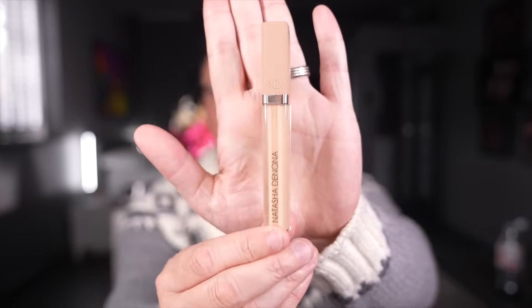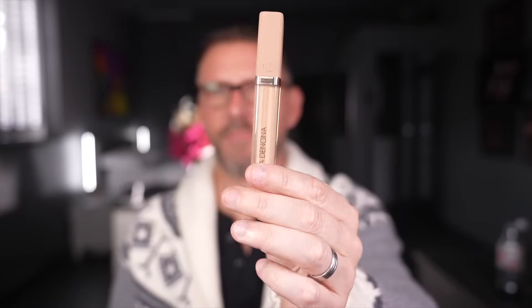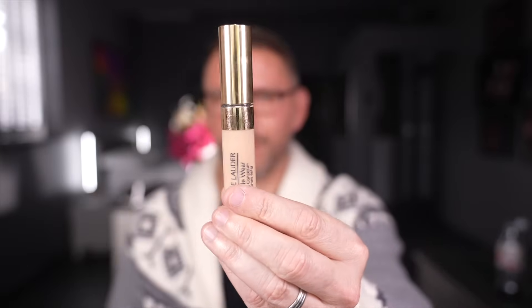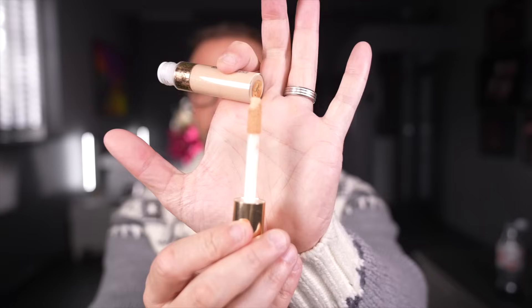Holy grail stuff now — Natasha Denona. This one is just wonderful. It is everything I could ever want in a concealer; it truly is, and it looks phenomenal on the skin as a face product. Estee Lauder Double Wear Radiant Concealer — this has been around for a very long time and it is so good. It's got a much bigger kind of doe foot to it — I love it, I think it is incredible.